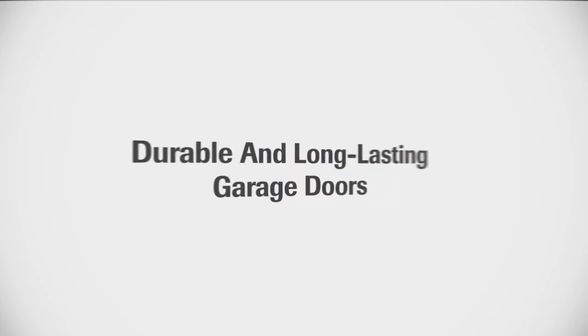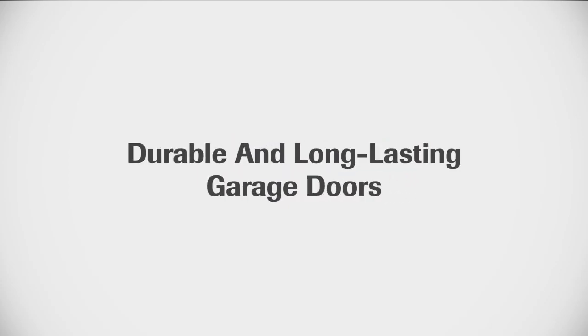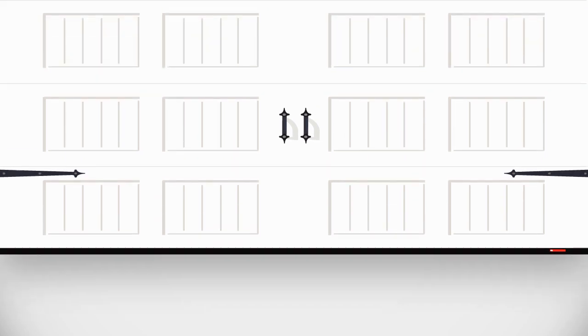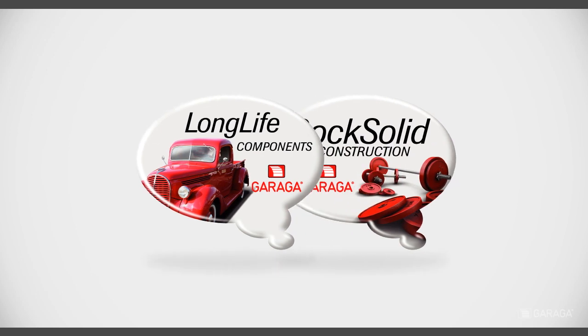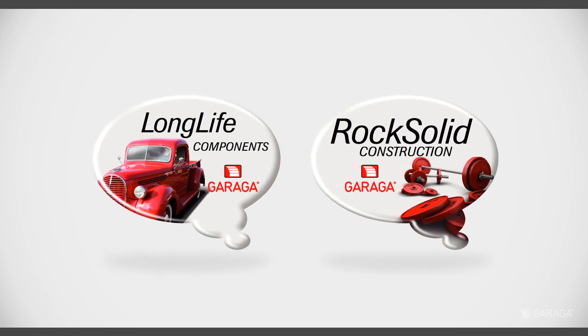At Garaga, we build to withstand extreme Canadian weather and rough handling for durable and long-lasting garage doors. Here are the components of our long-life and rock-solid doors.